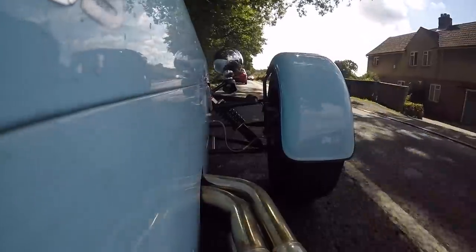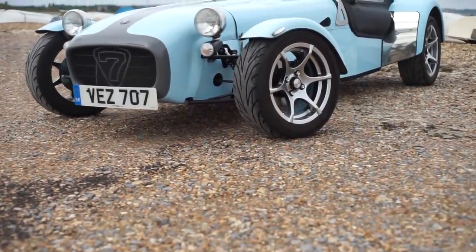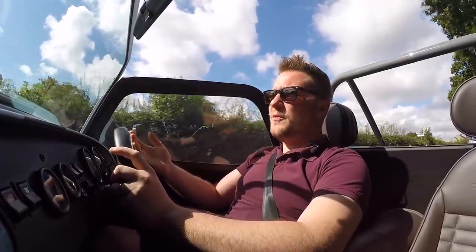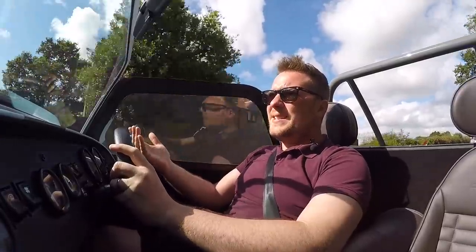Hello, good day, welcome to Music Motors. Welcome to the Caterham 270S. The 270S is powered by a 1.6-litre Ford motor producing 135 brake horsepower and 165 Newton metres of torque. It gets to 60 miles an hour in about five seconds and tops out at about 122mph.